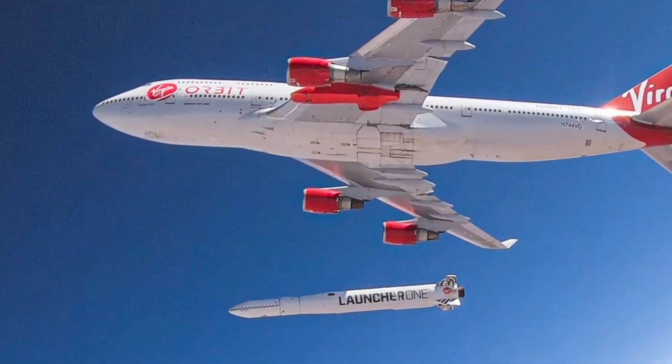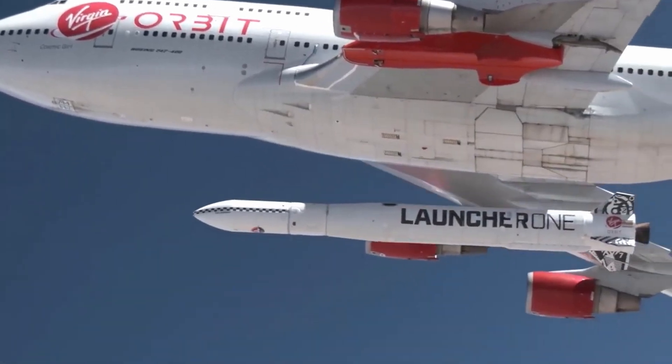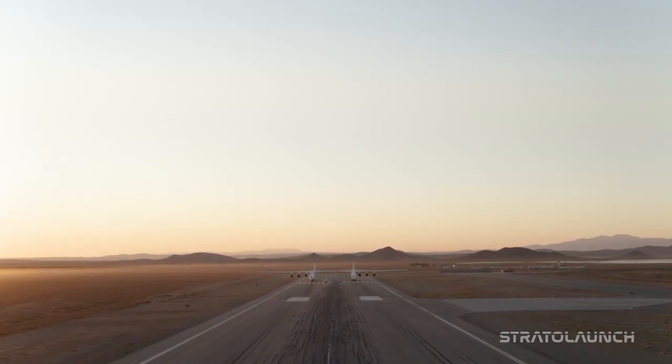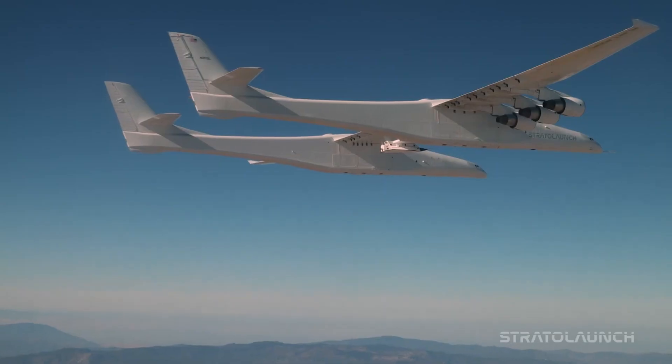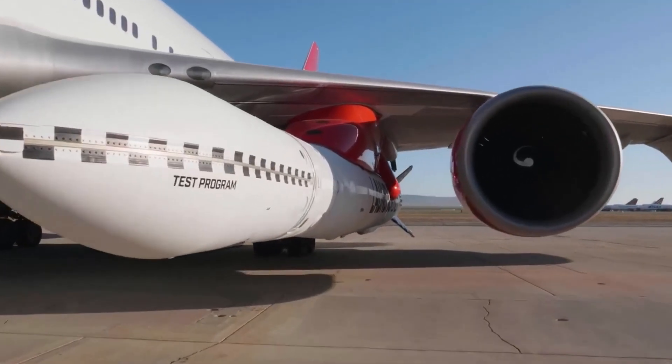This is the strategy that Virgin Orbit tried with their LauncherOne vehicle. The LauncherOne carried a rocket on a plane, dropped it, and launched it from midair. Stratolaunch is trying something similar — look at this thing, it's epic. It's a massive plane carrying a rocket. These air-breathing first stages, simply by breathing air and generating lift with their wings, are able to be much more efficient — ten times more efficient than a rocket — which is a potential huge cost-saver.